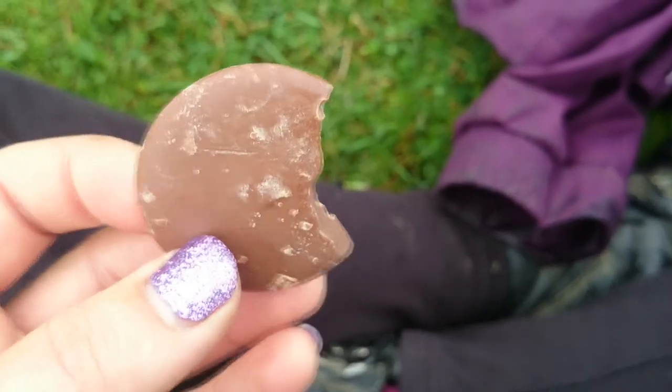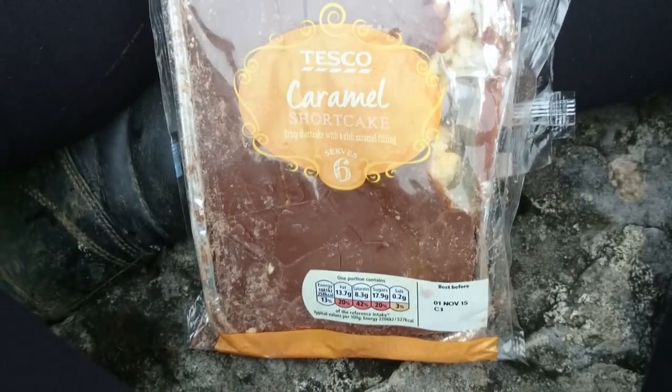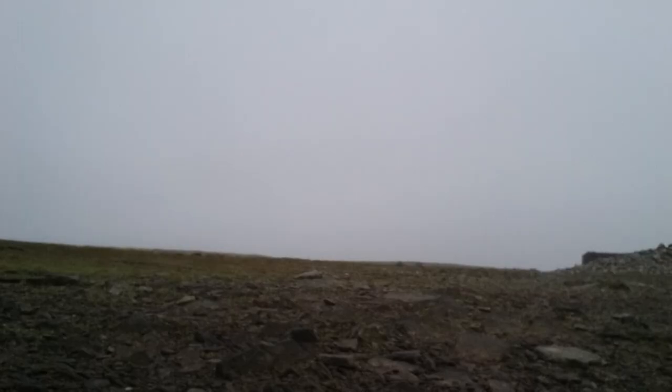Once I had some chocolate I was sorted for the rest of the day — thank God. Loads of other snacks helped too. And there's the couple I was telling you about that eventually got lost.